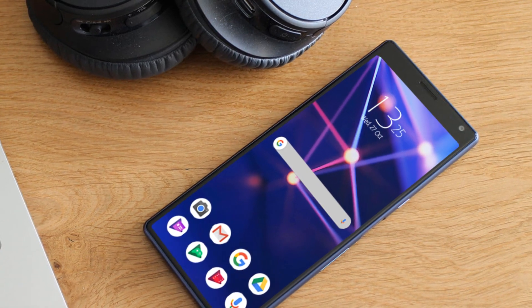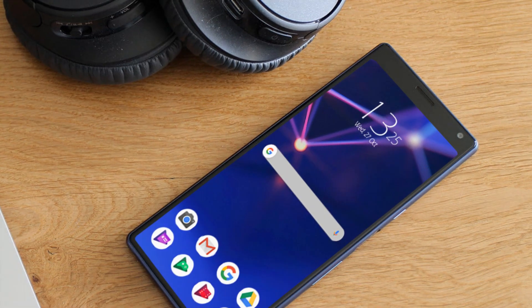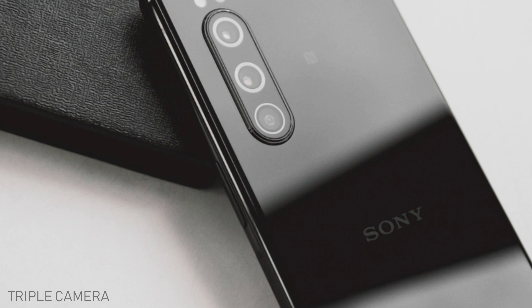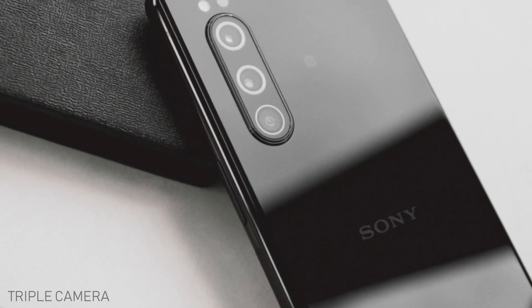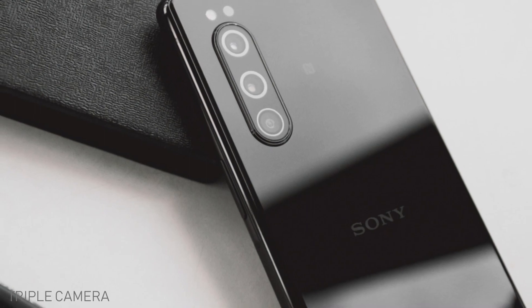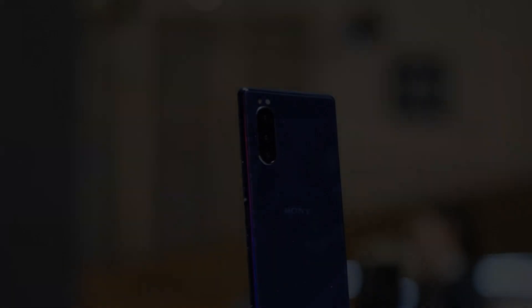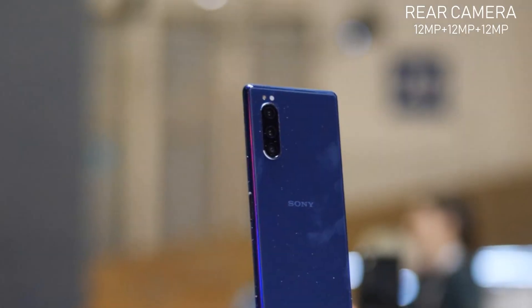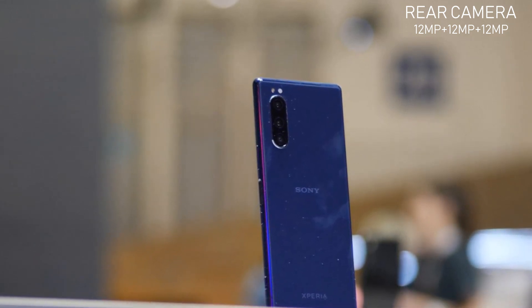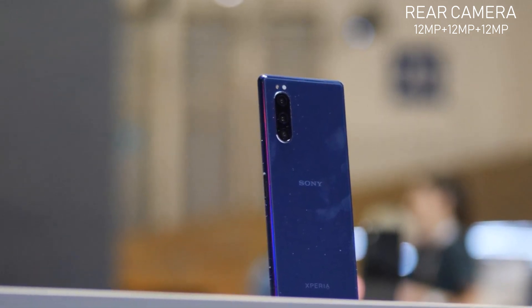Let's talk about its rear camera setup. The Sony Xperia 5 Mark II has a triple rear camera setup at the back. The primary sensor will be 12MP, the telephoto lens also has a capacity of 12MP, and the third lens of the Sony Xperia 5 Mark II is also carrying 12MP.